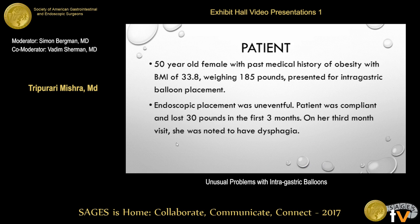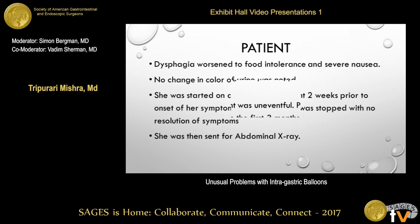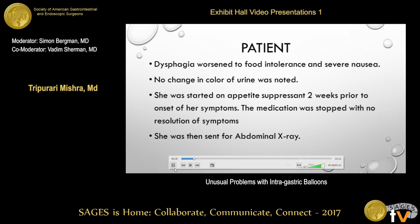The first case involves a 50-year-old female with a history of obesity and a BMI of 33.8, who presented for elective intragastric balloon placement. She was very compliant, the procedure went well, and for the first three months she had approximately 30 pounds of weight loss. However, she started reporting some nausea and food intolerance.